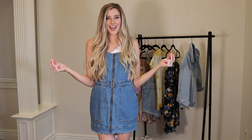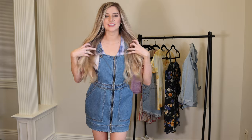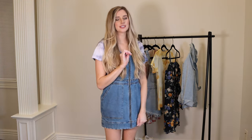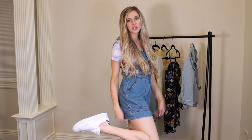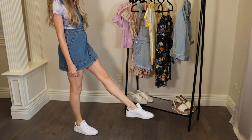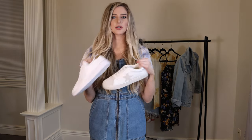Let's try on another top underneath this romper. This is an $8 v-neck from Target. This brings me to my third big trend this summer: sneakers with everything. Sneakers are very in and you can wear them with absolutely anything you never thought you should — dresses, overalls, shorts, jeans, everything. Just make sure they're cute and chic.